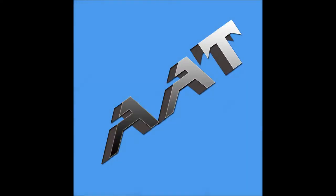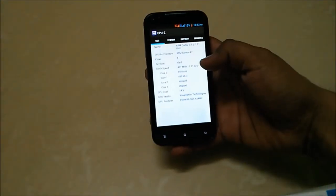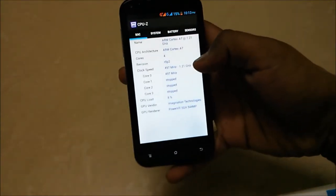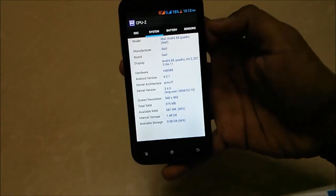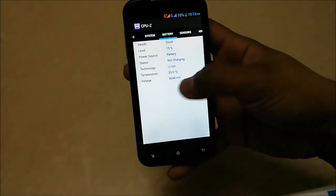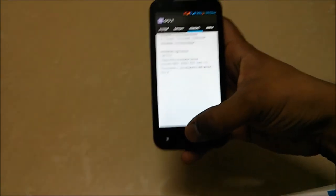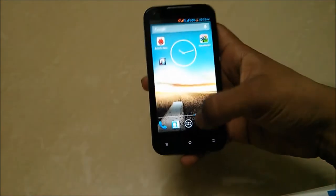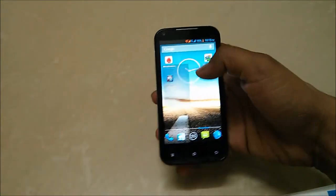Hey guys, this is Saurabh Naar here from All About Technologies, and today let's have a look at the Benchmark Test on the Eyeball Andy 4.5D Quadro. Let's start with CPU — it will show you the system information. You have a 1.2 GHz Quad-Core Processor, 2050mAh battery, G-Sensor, Proximity Sensor, and all these features in there.